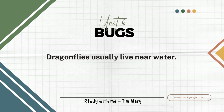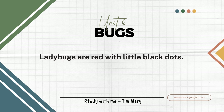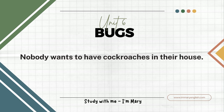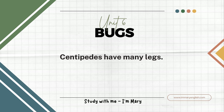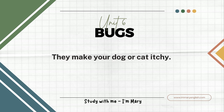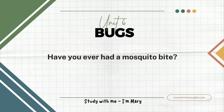Dragonflies usually live near water. They have large, colorful wings. Ladybugs are red with little black dots. There are many types of beetles. Nobody wants to have cockroaches in their house. Centipedes have many legs. Fleas get onto your pets and bite them. They make your dog or cat itchy. Mosquitoes can make you itchy when they bite you. Have you ever had a mosquito bite?